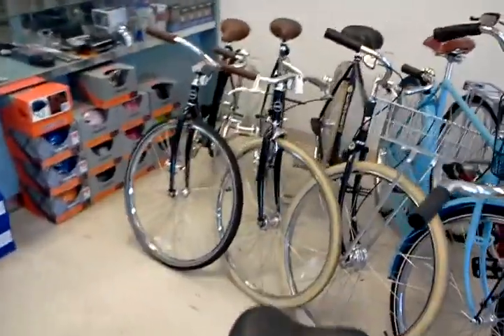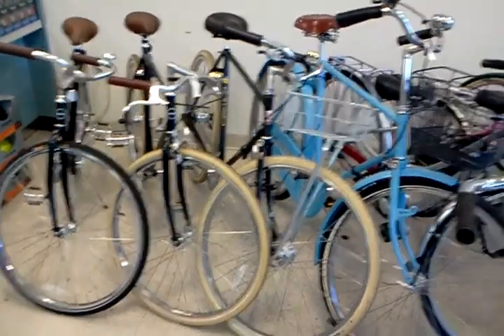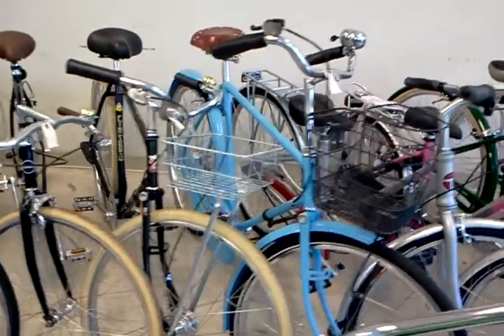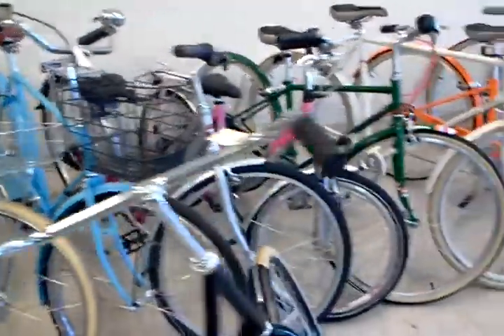I'll just go down the row of city bikes here. We've still got one single-speed Linus with a coaster brake, a large 5-speed Gaston. Here are our two custom Flying Pigeons — the one with the basket is on consignment for $750, and the one next to that is a 3-speed deluxe Flying Pigeon that we had powder coated that kind of awesome sky blue.